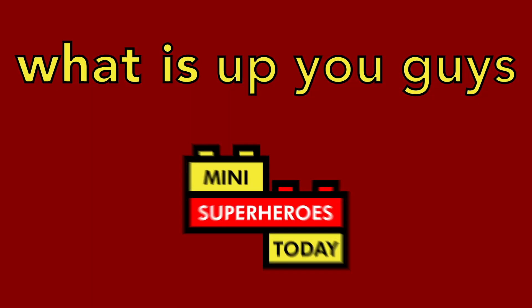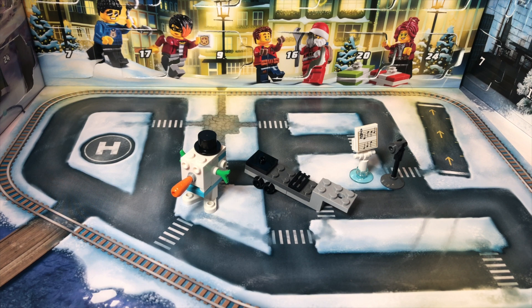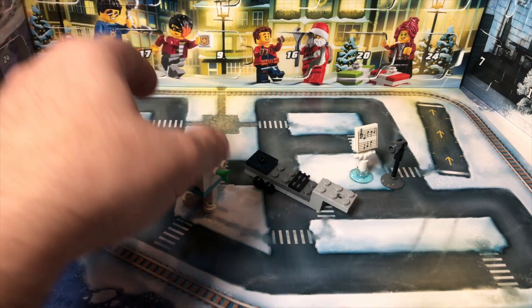What is up you guys? This is Mini Superheroes Today. Welcome to day 21 of breaking down the Star Wars, City, and Harry Potter 2020 Advent Calendar Builds.